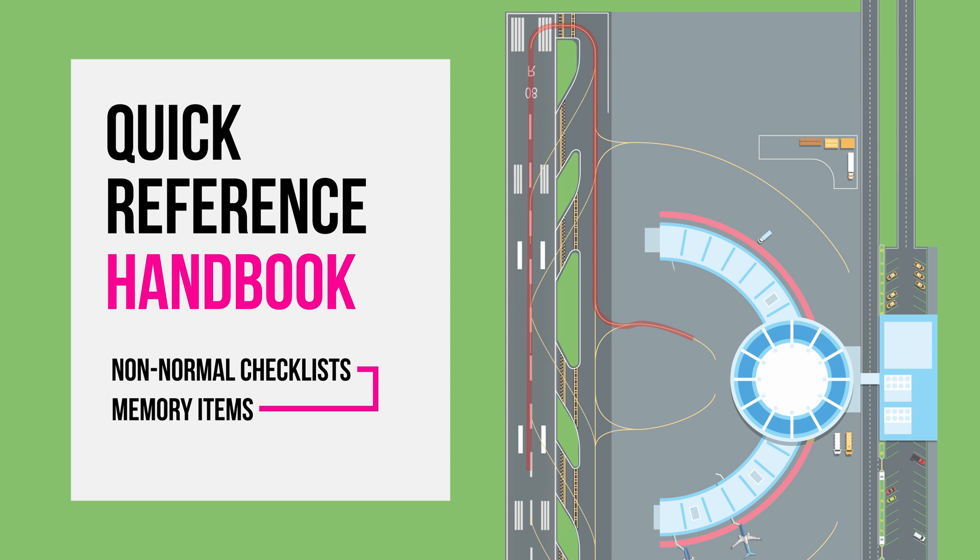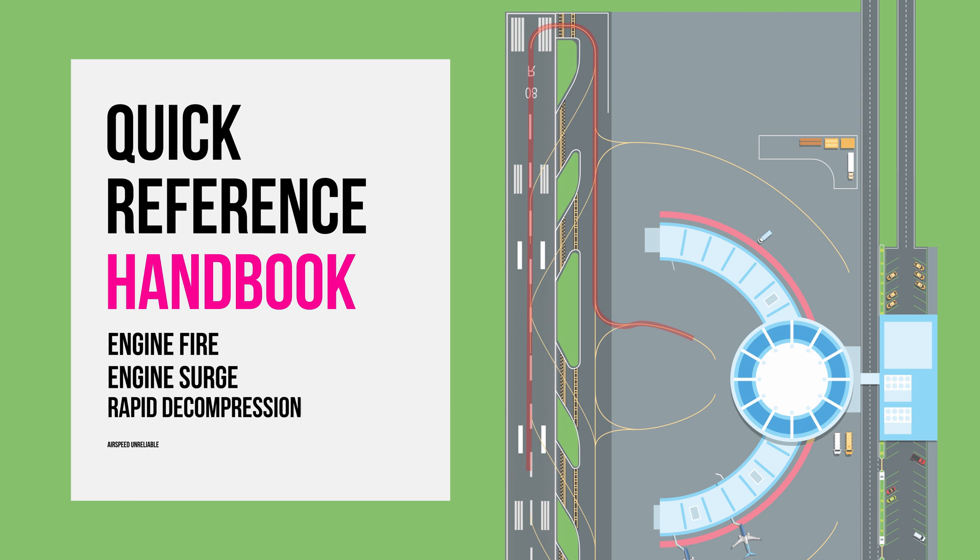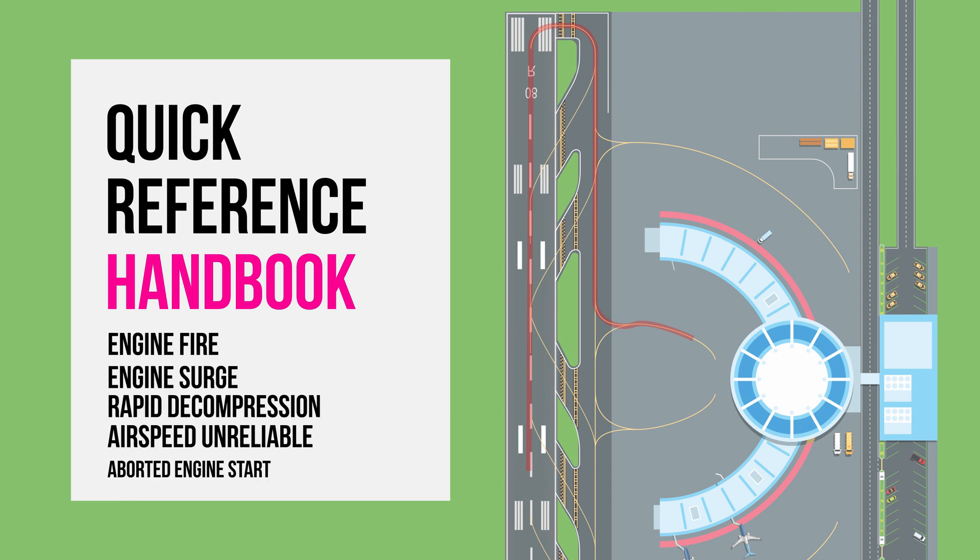The 737 has around 10 non-normal conditions for which pilots need to accomplish memory items. Examples include engine fire, engine surge, rapid decompression, airspeed unreliable, or aborted engine start.